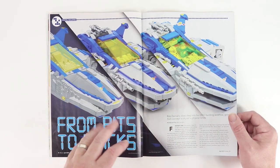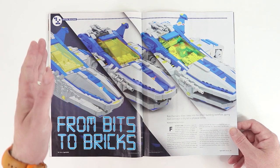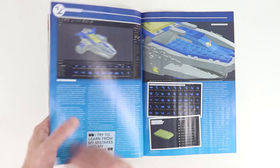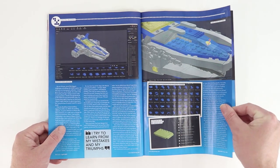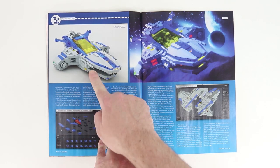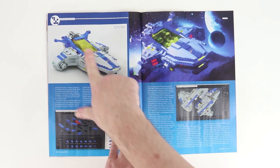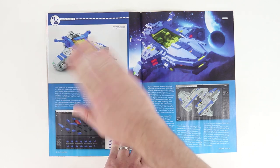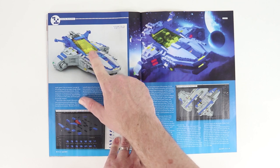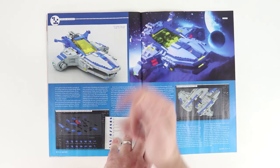From Bits to Bricks — we've seen a couple of articles about building in the digital space. This is a little more about building on the computer, doing your renders, and then actually building with the real bricks. You can see they're working with Studio, or Stud.io from Bricklink. The renders that come straight out of that software are incredibly amazing. These can take a long time, especially if you want the highest quality photorealistic renders, and when you've got big transparent pieces those can take quite a while. But the result is just marvelous.